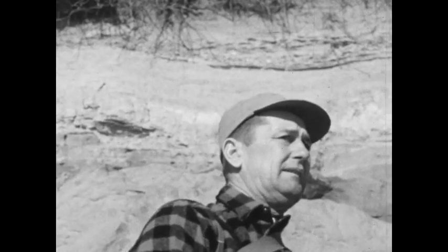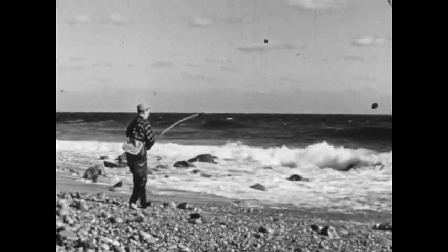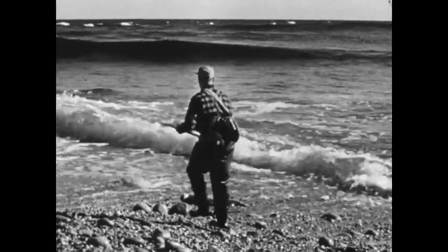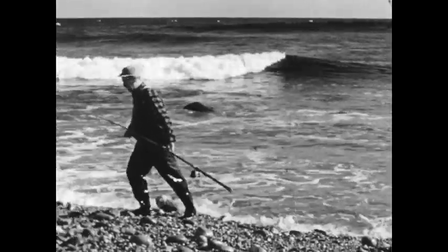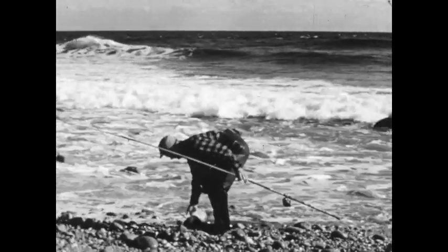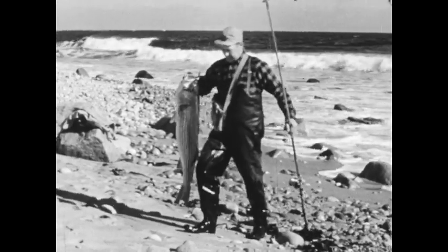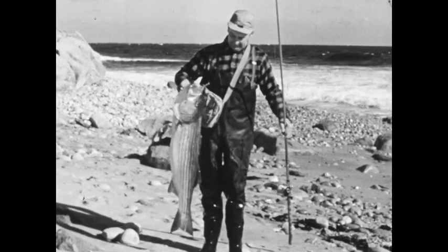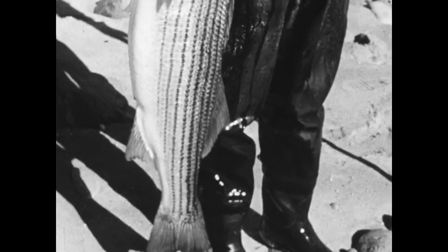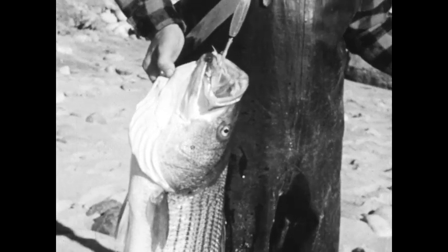Never give him slack. Be careful that he doesn't cut your line on a rock, and keep fighting him — you can never be sure of a big striper in the surf until you've completely whipped him and he rolls into the shallow water where he can be dragged up onto the beach. This fish weighed better than 40 pounds, although they have been caught on rod and reel up to 73 pounds. But a 20-pounder caught in the surf means wonderful sport and is just cause for celebration.